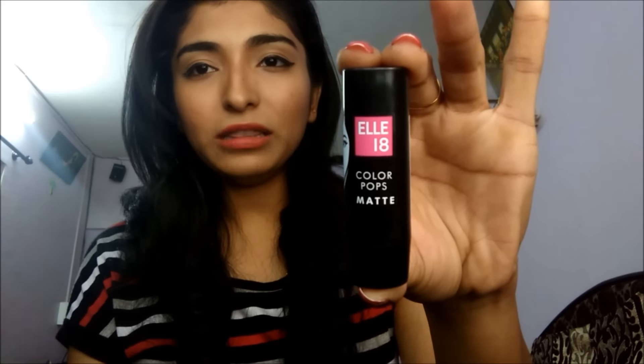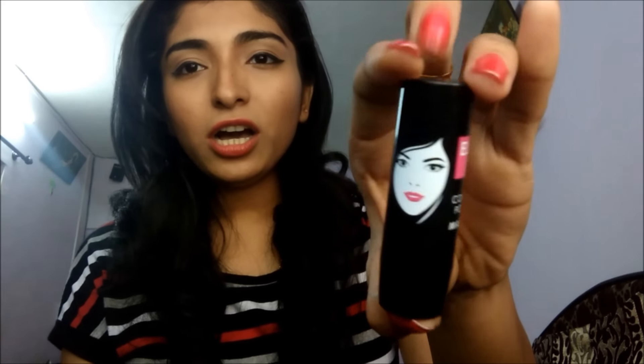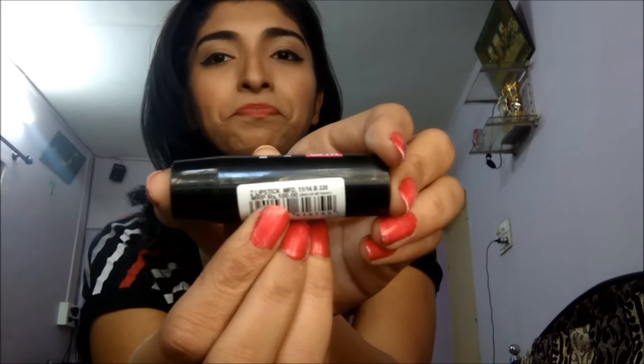First of all, I will start with L18 Colourpop Matte Lipstick, which comes in this package and is around 100 rupees. L18 is a brand that targets all age groups. The shade I have is Selfie Red.